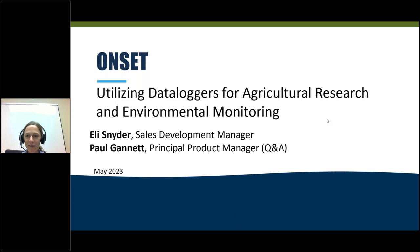We'll go ahead and get started with today's webinar and we will hold questions and answers for the end of the webinar.